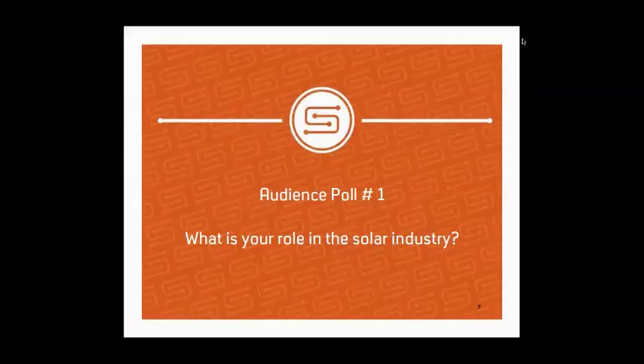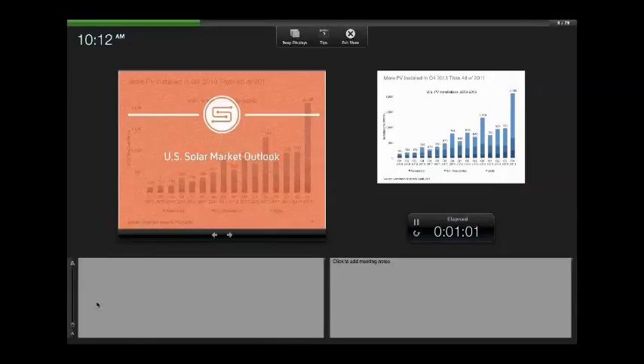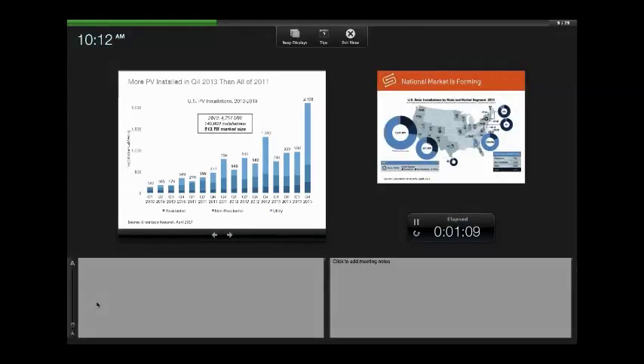Breaking down the 2013 market by segment: residential accounts for the bottom share, non-residential includes commercial, industrial, and MUSH markets (municipals, schools, hospitals), and utility takes the lion's share. Historically, utility-scale installations have consumed many megawatts. Going forward, however, the percentage taken by utilities is expected to shrink as the mandated utility procurements from three or four years ago have mostly been fulfilled, with steady gains expected in residential and commercial sectors to pick up the slack.